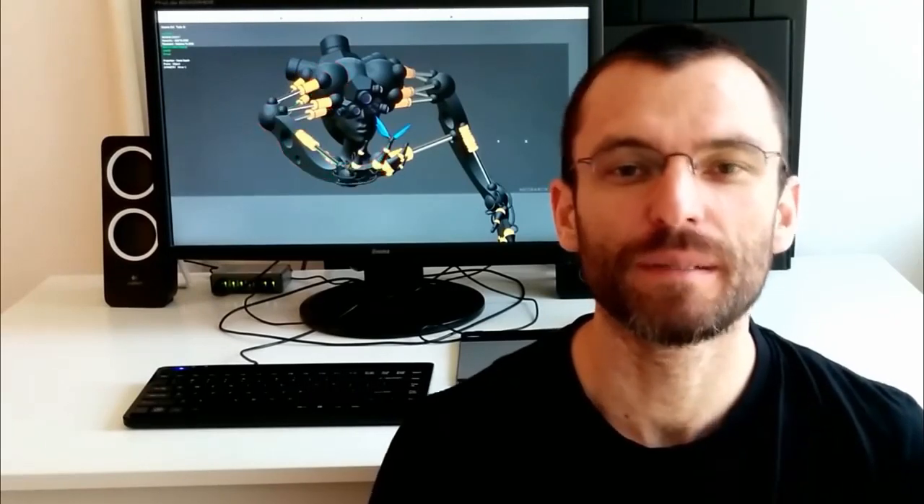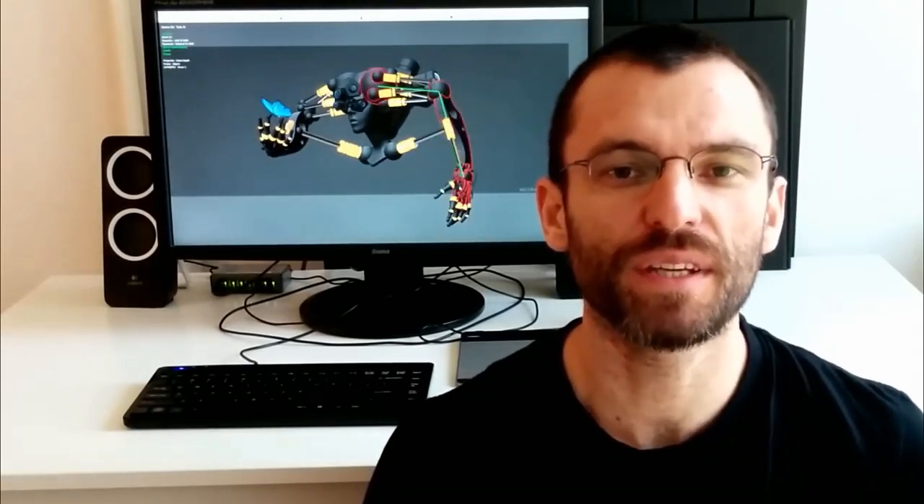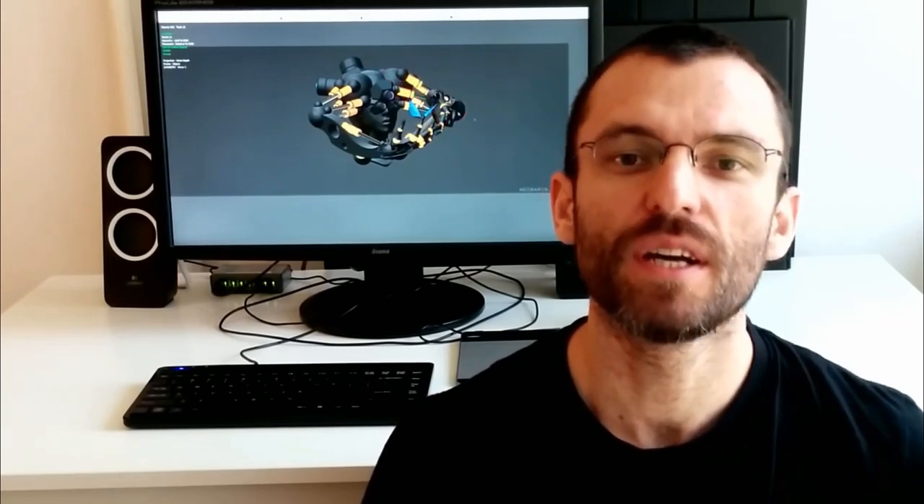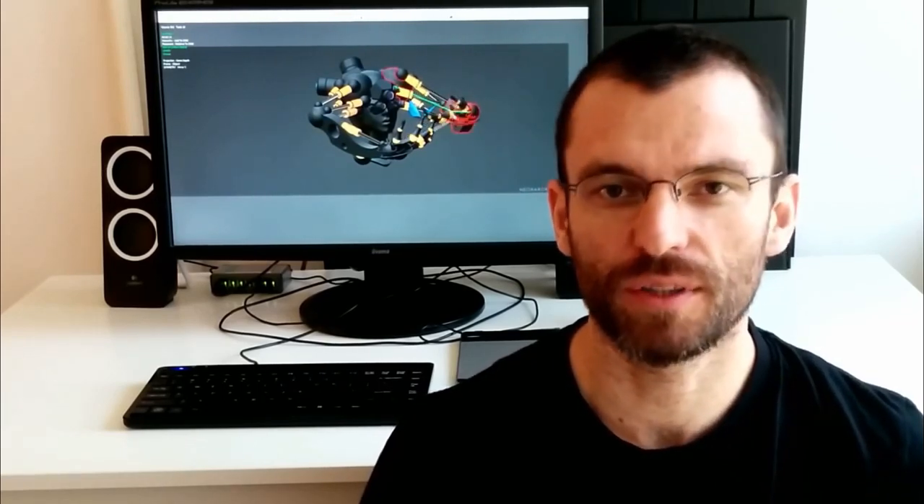Hey guys, Lucian here. I'm an artist and a computer geek, and for the past two years I've been developing this very unique 3D modeling software called Neobarock.